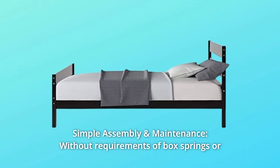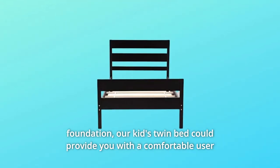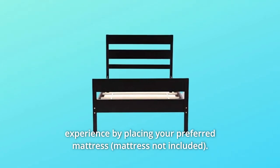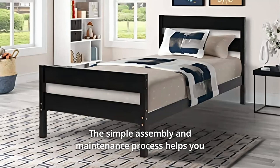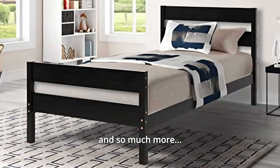Number 5: Simple Assembly and Maintenance. Without requirements of box springs or foundation, this kid's twin bed could provide you with a comfortable user experience by placing your preferred mattress. The simple assembly and maintenance process helps you save a lot of effort and time. And so much more.